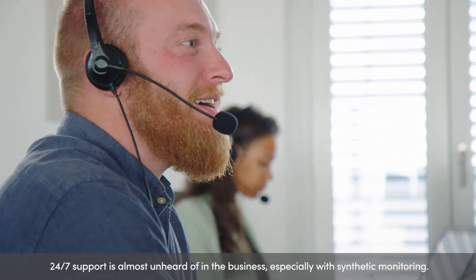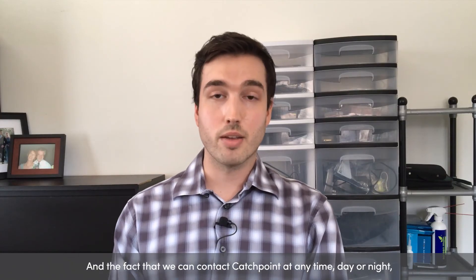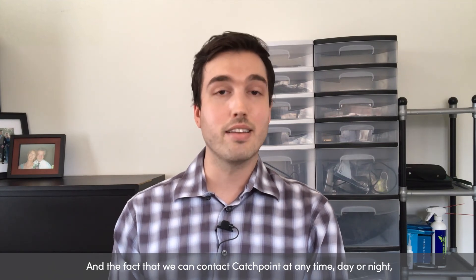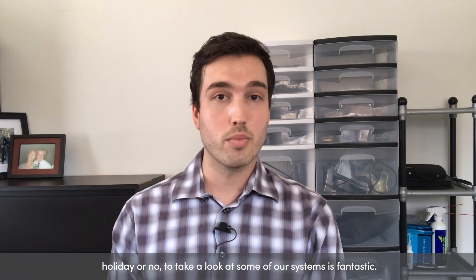24-7 support is almost unheard of in the business, especially with synthetic monitoring. The fact that we can contact Catchpoint at any time, day or night, holiday or no, to take a look at some of our systems is fantastic.